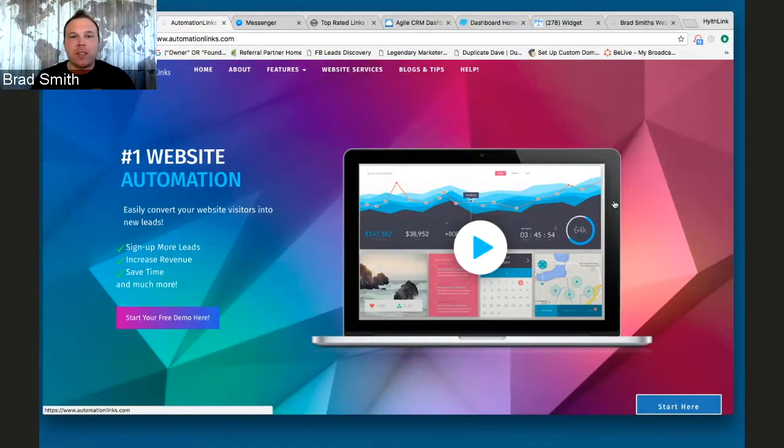The websites we hook this up with are increasing their conversion rates from 1% all the way up to 15% to 30%. A lot of my clients start getting 15% sign-up rates as soon as we put this button on and set it up on their site. We're personally getting up to 30%, so it's definitely possible. I know it's going to work for your site.